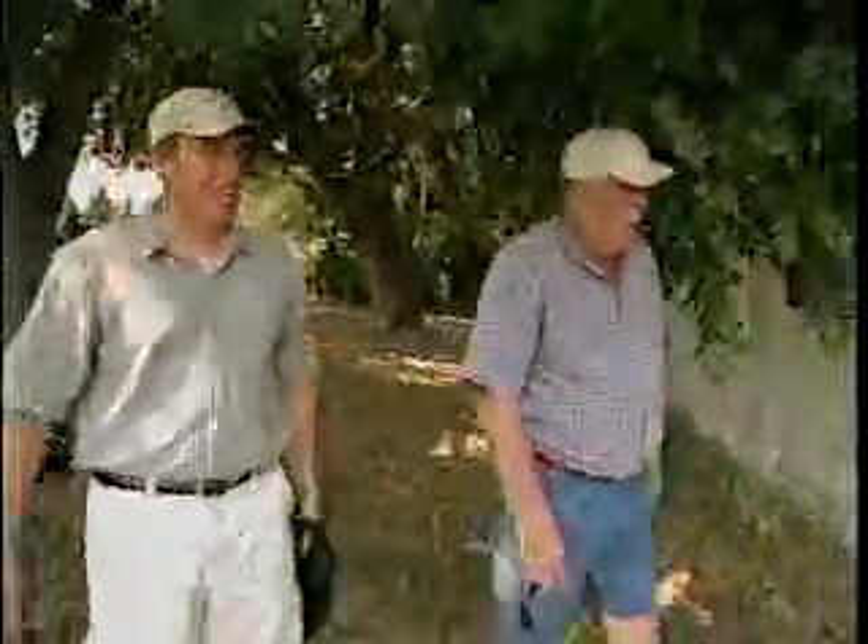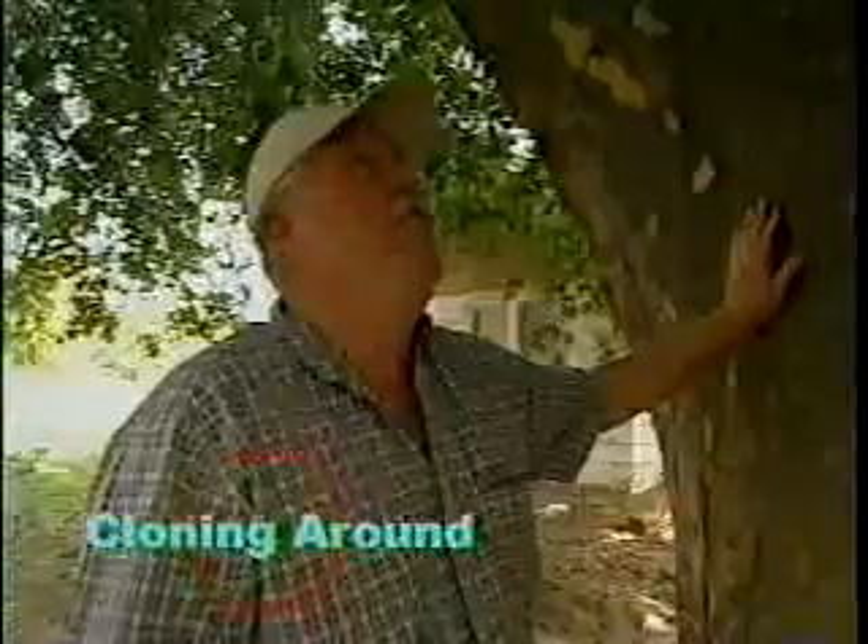A pair of Michigan tree farmers on a quest to find champion trees. The motor's still running, and it's running strong.